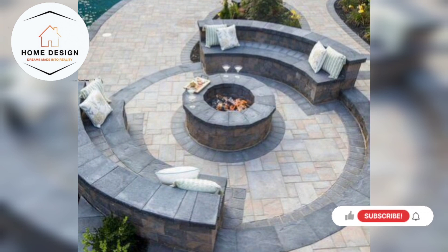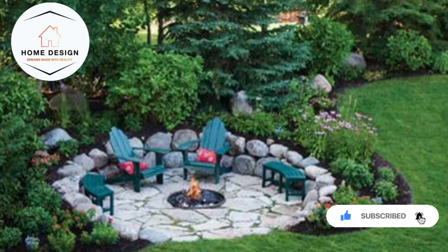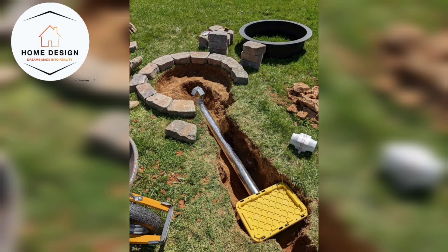A fire pit can be a centerpiece of your backyard, offering warmth and a cozy gathering spot for family and friends. Elevate your outdoor space with these fire pit backyard decor ideas that will turn your backyard into a welcoming haven of relaxation and entertainment.